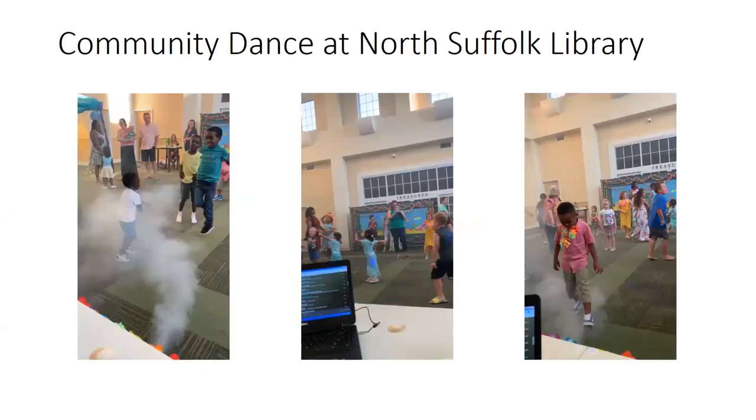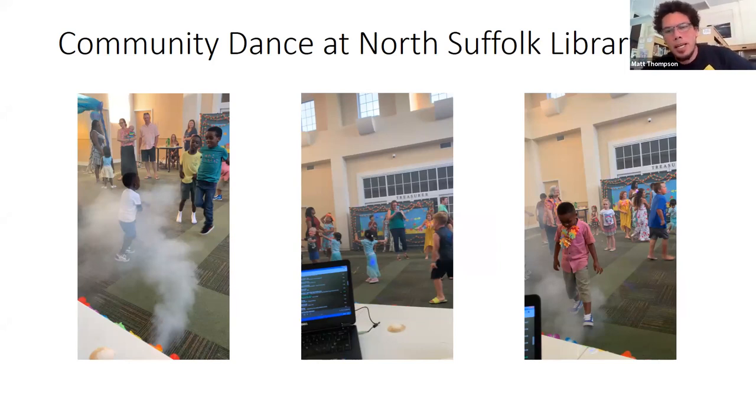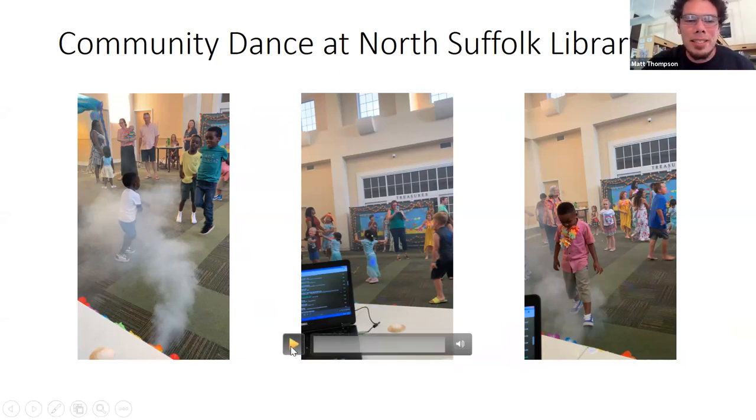Heading into the spring of 2020, I was looking forward to a highly successful community program we hosted at our North Suffolk branch. It fit into a model our library had a lot of success with — the big event type program where a lot of people come to the branch all at once and do a thing together. From 2018 to 2019 the program was getting bigger and bigger, and we had a lot of ambitions for how we were going to grow it.